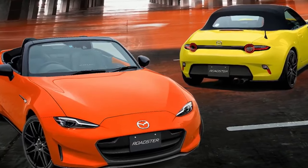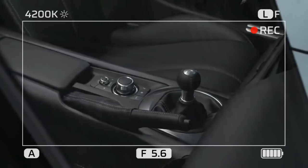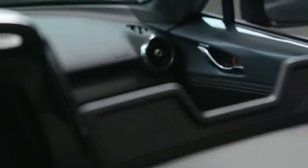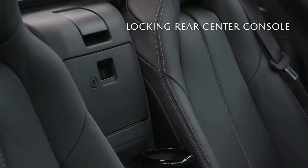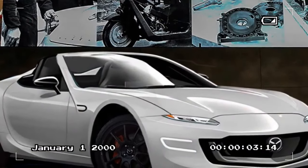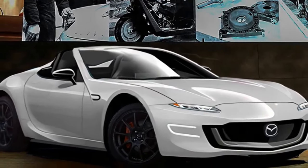Mazda believes that touchscreens aren't ideal for cars, so the automaker positions the screen further back on the dashboard to keep the driver's eyes closer to the road. This approach works well in most cases, but it's less convenient when using touch for Apple CarPlay and Android Auto, as the icons are small and require reaching out. While the dial works fine for CarPlay, it can require a lot of scrolling.